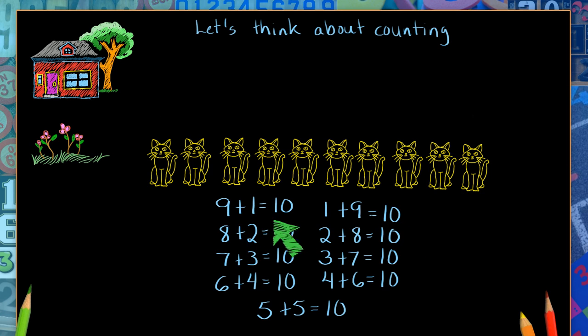It's like the nine and the one are partners, and they can trade places, always making ten. Does this happen for the other ones? Let's see. Look here — eight plus two equals ten, and two plus eight equals ten. The eight and the two can trade places to be two and eight, and still make ten. They're partners too.